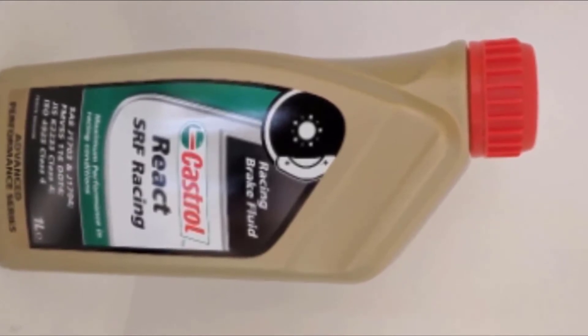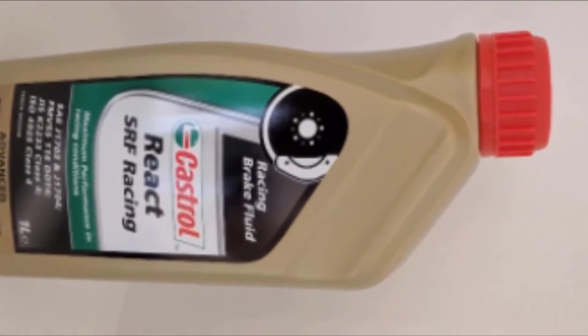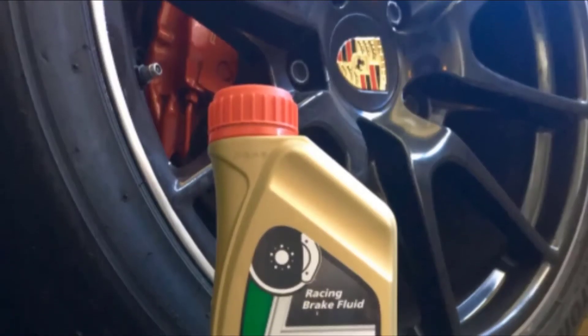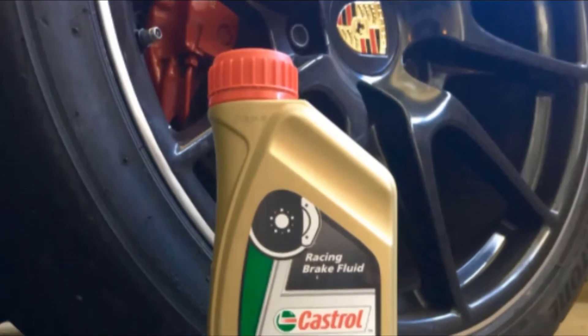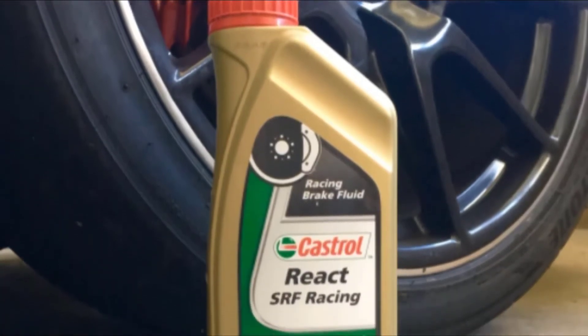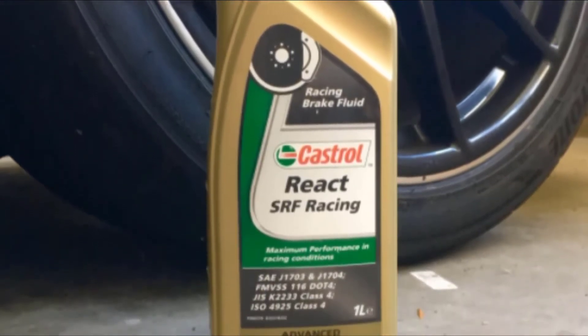Castrol SRF reigns supreme when it comes to high-end brake fluid for racing. It has a wet boiling point that is higher than most high-performance brake fluids' dry boiling point. After using this fluid, you can hammer down the brakes yet you won't lose braking capacity and your pedal won't go to the floor. It consistently withstands the brake heat when you're racing.